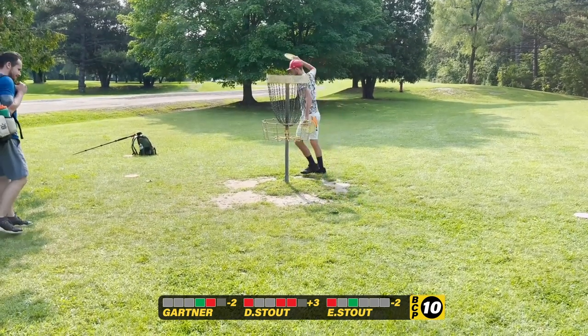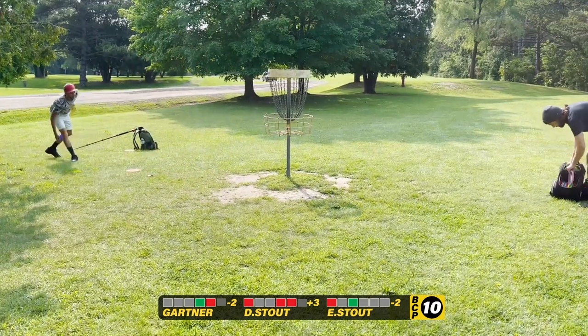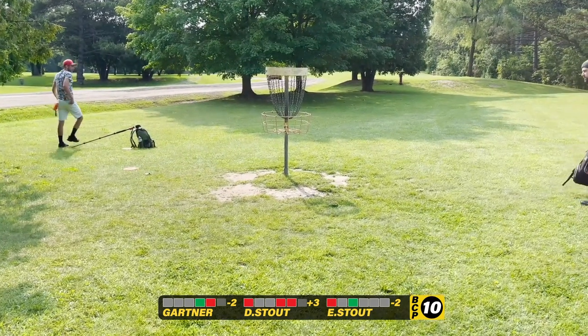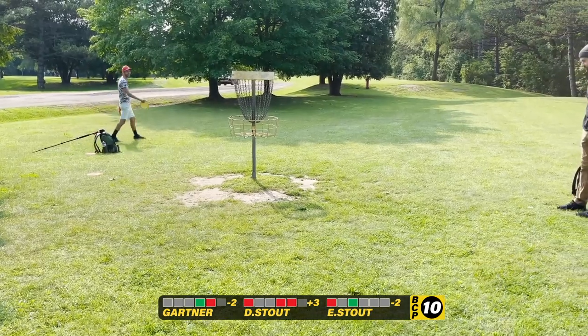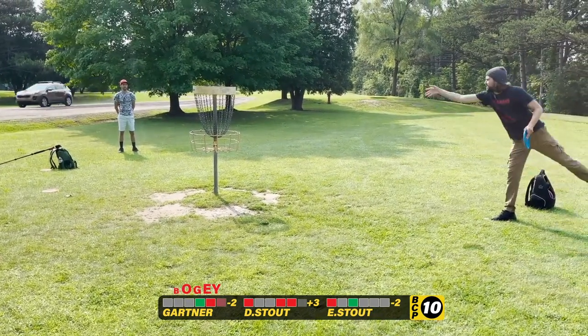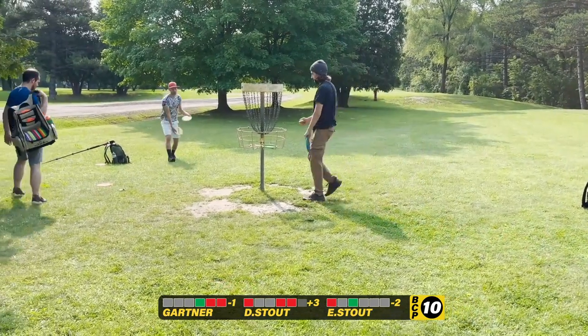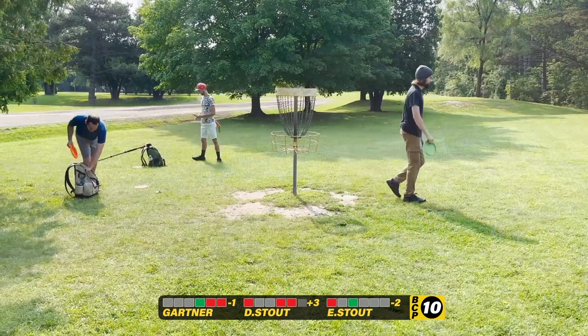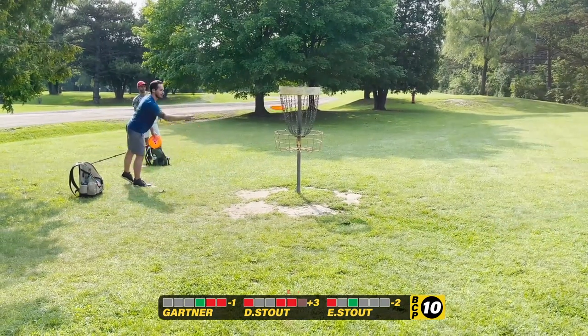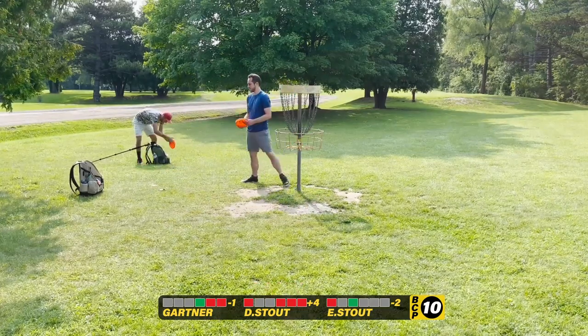Every time I putt, I feel very tentative about not wanting to cut through again — I already had one bad incident, nearly had two. I just want to do what Eric does right here and just lay it gently into the basket when you're that close. Even my light shot somehow sneaks to the back of the chains.